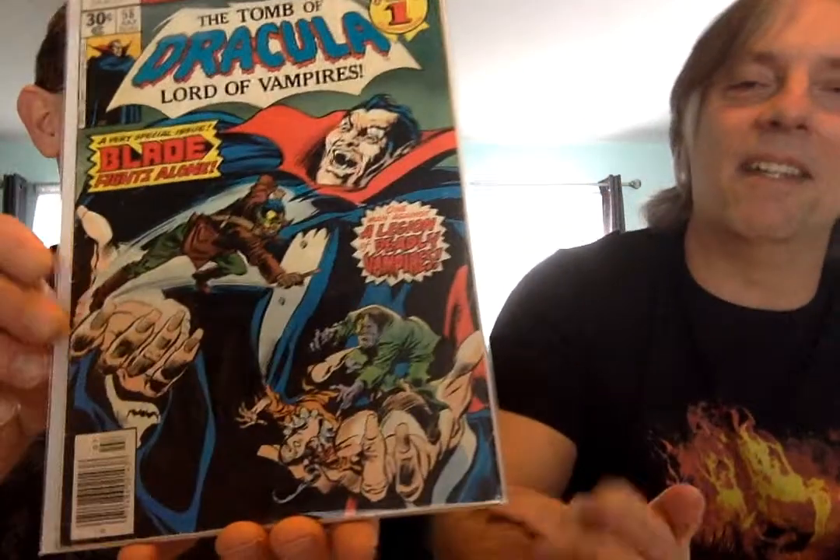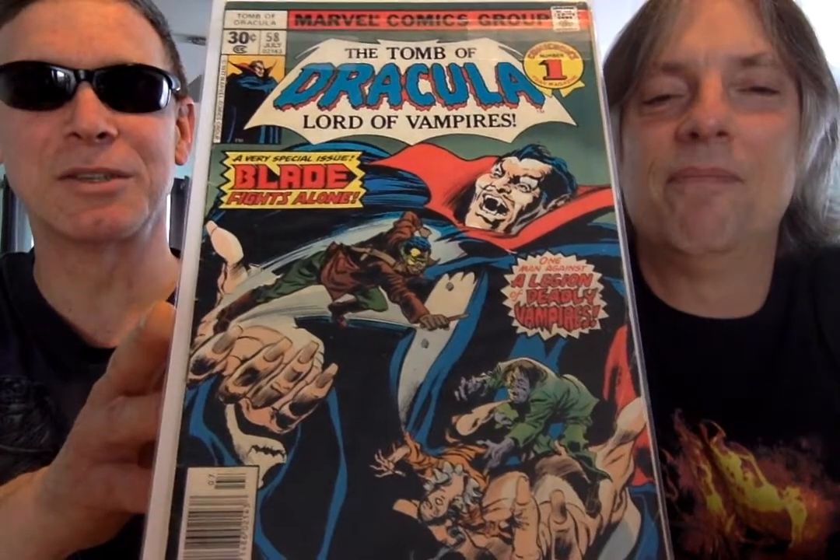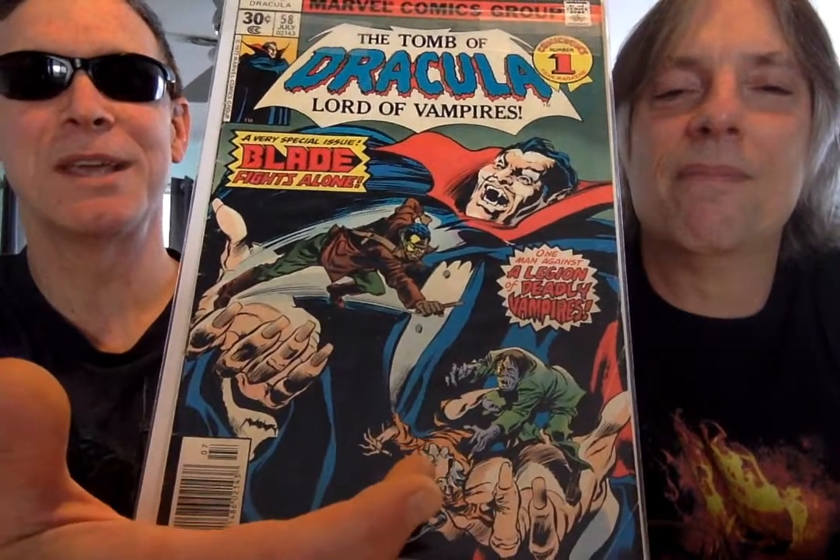He always turned into mist — eluding death again, laughing at his enemies. This is issue 58. That's great. And look — in the palm of his hand. Great cover. Blade again.